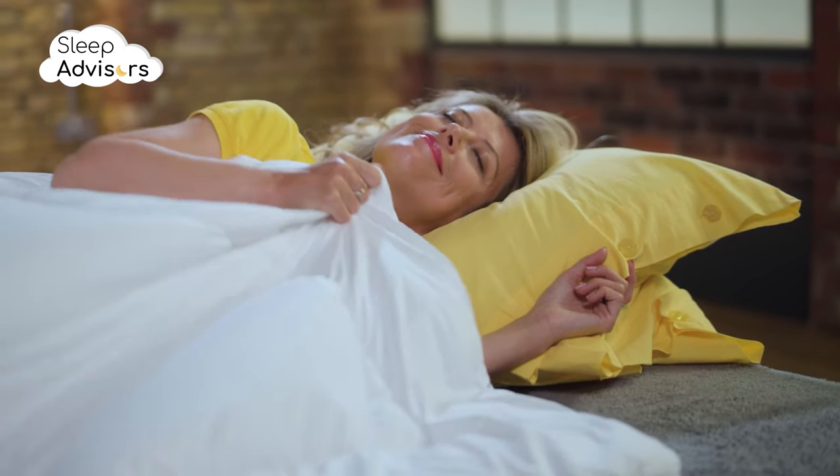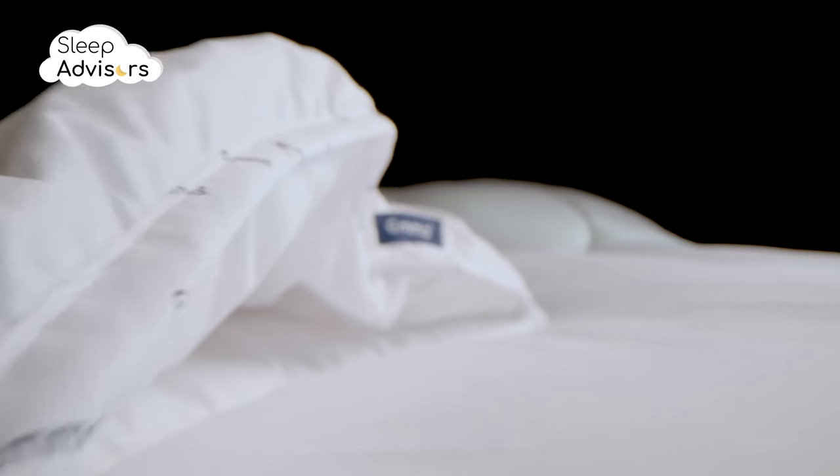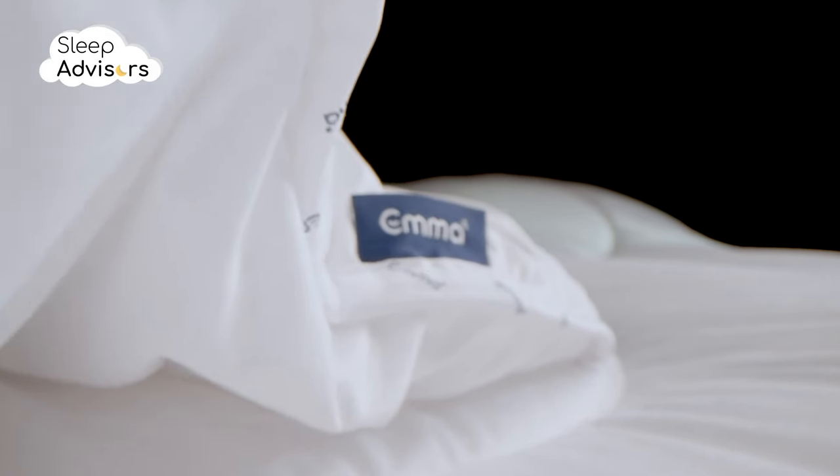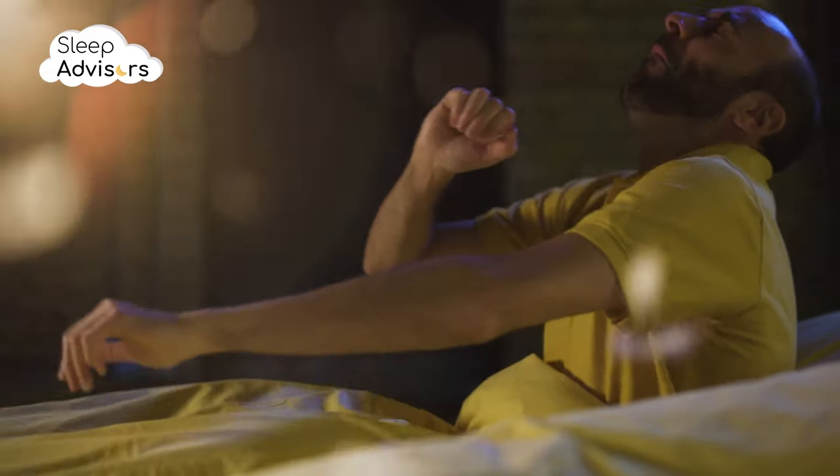Microfibre filling keeps the duvet lightweight, soft and breathable. Thanks to the characteristics of both polyester and microfibre, this duvet is 100% hypoallergenic, so it's ideal for allergy sufferers.